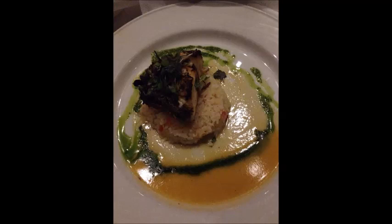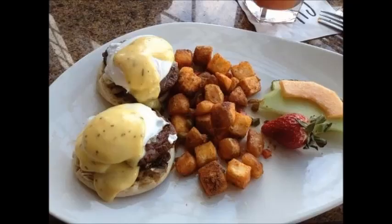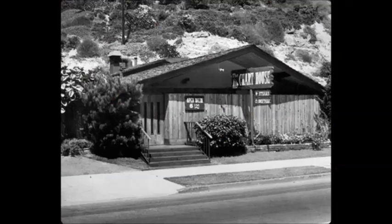They do a great job with fish, and if you want to go red meat, that's a good option too. The appetizers are pretty good. They also do an amazing brunch. This right here is a picture of eggs Benedict with beef tenderloin — you can see there's some fruit and potatoes on the plate as well. They do a really good brunch at Chart House.